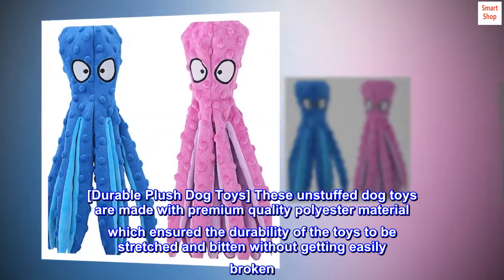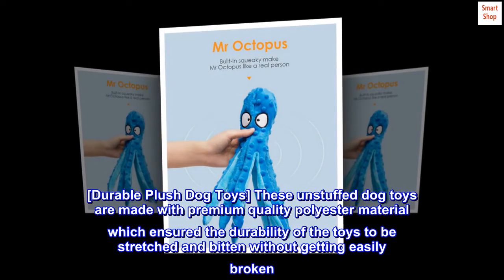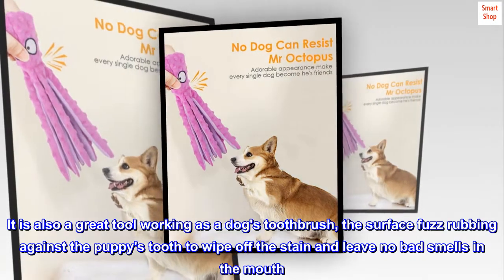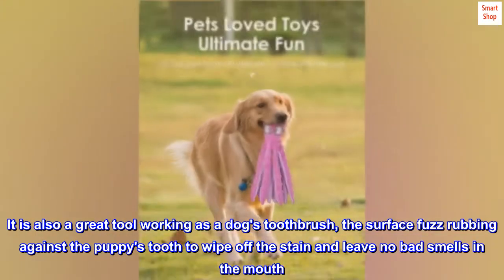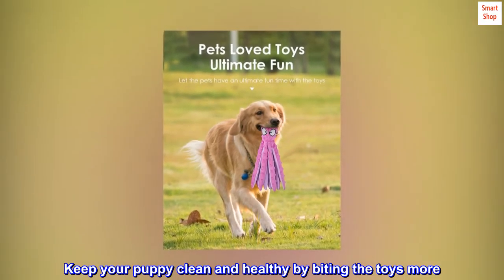Durable Plush Dog Toys. These unstuffed dog toys are made with premium quality polyester material which ensured the durability of the toys to be stretched and bitten without getting easily broken. It is also a great tool working as a dog's toothbrush — the surface fuzz rubbing against the puppy's tooth to wipe off the stain and leave no bad smells in the mouth. Keep your puppy clean and healthy by biting the toys more.